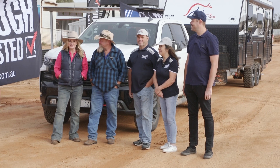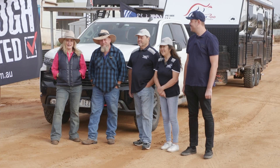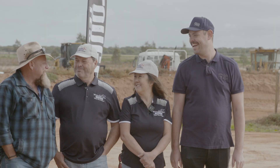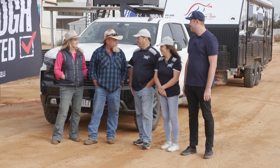Here we are at Loveday 4x4 Adventure Park, the home of Tough Tested. Who have we got up first? We've got Pat and Sue from WonderRoo. Pat has got a mile of experience behind the steering wheel and he was red hot on the test track out there before for the time trial.